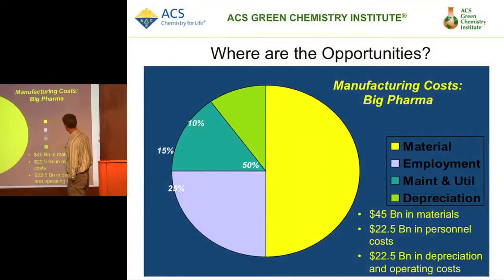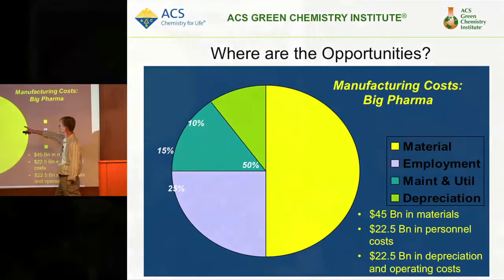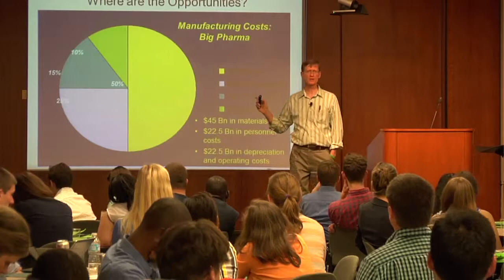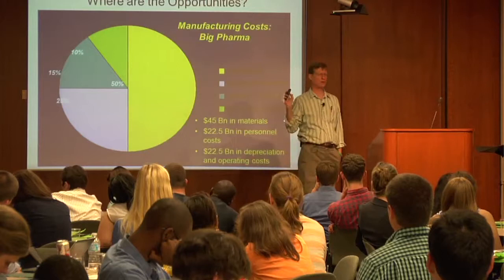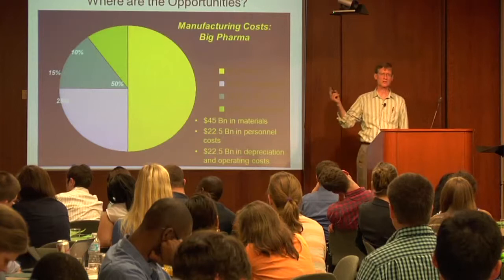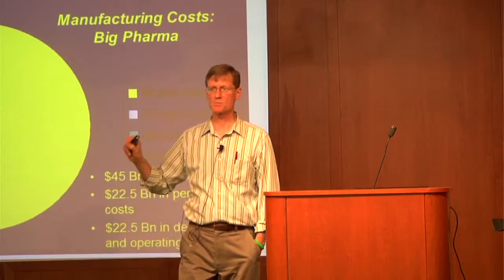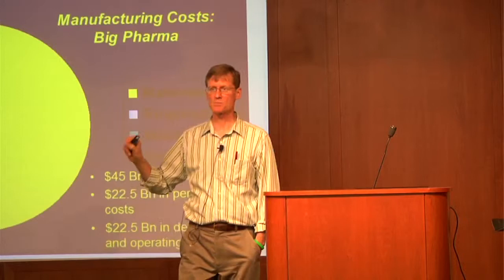Here's a graphic showing manufacturing cost breakdown: roughly 50% is materials cost, employment represents about 25%, maintenance and utilities about 15%, and depreciation is about 10%. So from a standpoint of manufacturing costs, the materials — what you're buying — makes all the difference in the world. Designing for low cost from an economic, social, and environmental perspective is the best approach to reduce overall manufacturing costs, and it's by design — it's how you choose to make those materials.